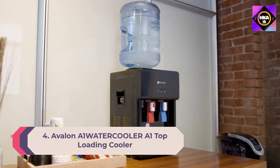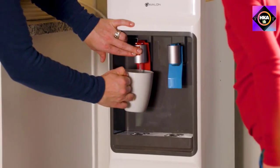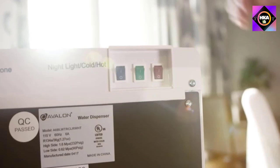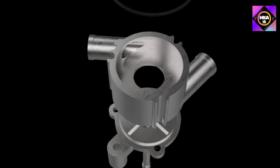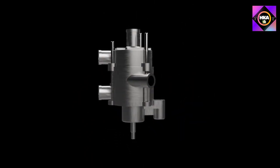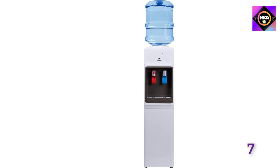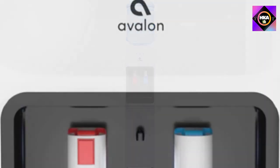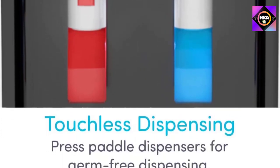Number 4: Avalon A1 top loading water cooler. One downside of top loading coolers is that changing the bottle can be cumbersome, but this option has a spill-proof design with a built-in rod that punctures the cap of a new water jug, preventing floods. The cooler dispenses hot or cold water and fits three and five gallon bottles. It's operated via push paddles — convenient and sanitary — and has a slim design for small spaces, though it dispenses slowly.